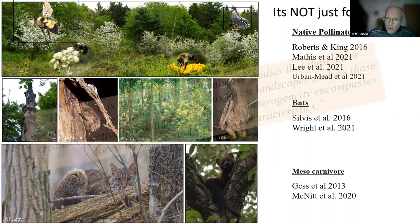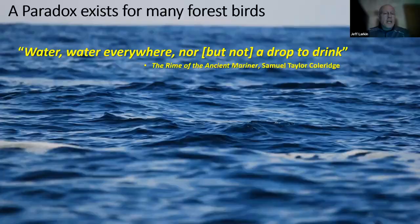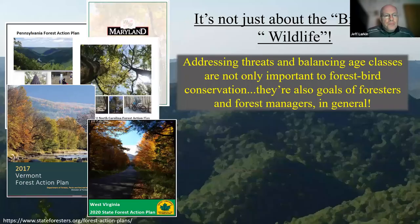All of that coming together produces conditions that support a more diverse eastern forest bird and wildlife community. With 17 million acres of forest, we have a lot of forest — kind of like the Rime of the Ancient Mariner: 'Water, water everywhere, nor a drop to drink.' I think that many forest birds are saying the same thing — we've got a lot of forest, but not a place to nest or raise our young.